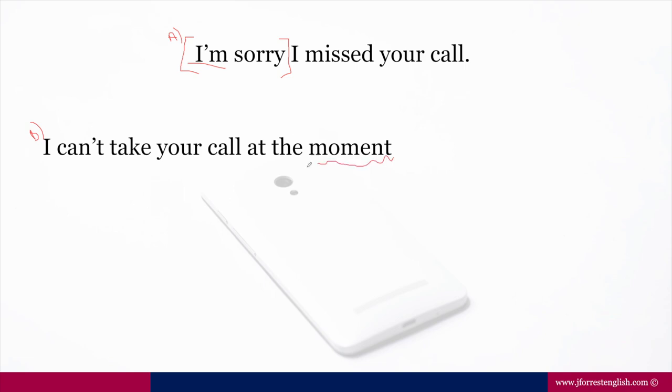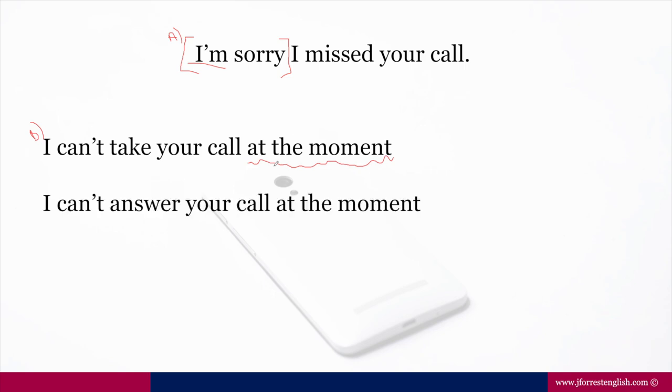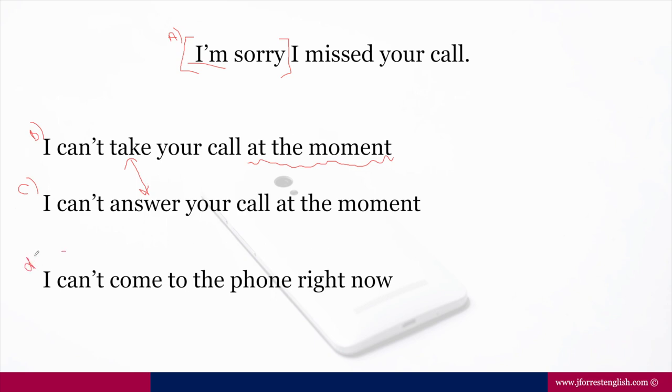Another option: 'I can't answer your call at the moment.' The difference between these two is just the verb — 'take' or 'answer' — either is acceptable. Or option D: 'I can't come to the phone right now.' Note that 'at the moment' and 'right now' can be interchanged — so you could say 'I can't come to the phone at the moment' or 'I can't answer your call right now.' You can put 'I'm sorry' in front of all of them — it's just a pleasantry to express that you wish you were there to talk to the person.